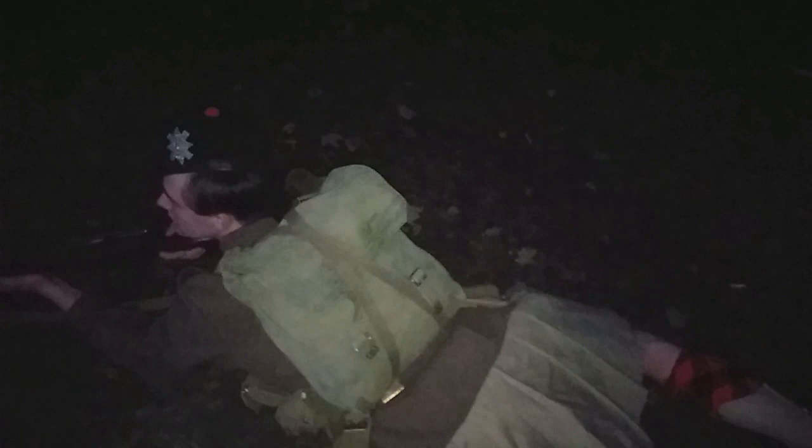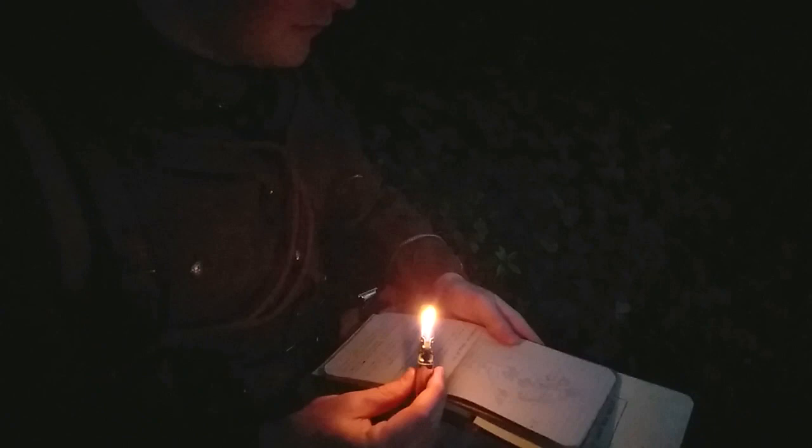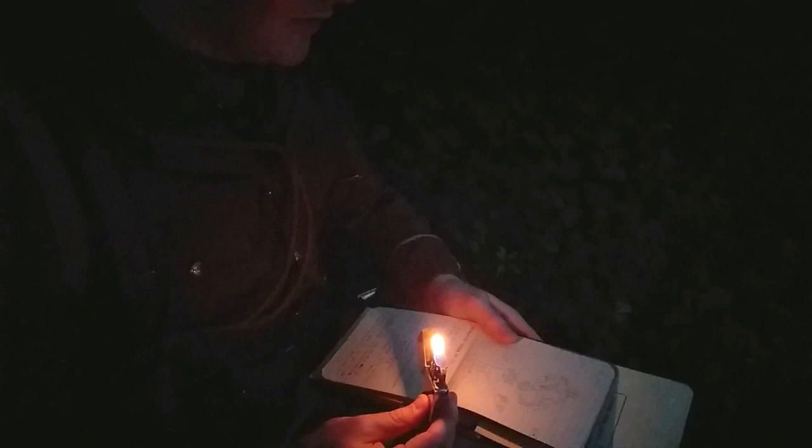Night operations were perhaps the most complex and difficult aspect of the British Army's tactical preparations for war in 1914. Soldiers spent many sleepless nights effectively marching around, practicing the drills and techniques required, and officers were constantly examined in their ability to navigate and command without even being able to see their men. However, it paid off. Throughout the Great War, night operations were used in a huge variety of situations, from attacks and raids to large troop movements, and were undoubtedly effective.